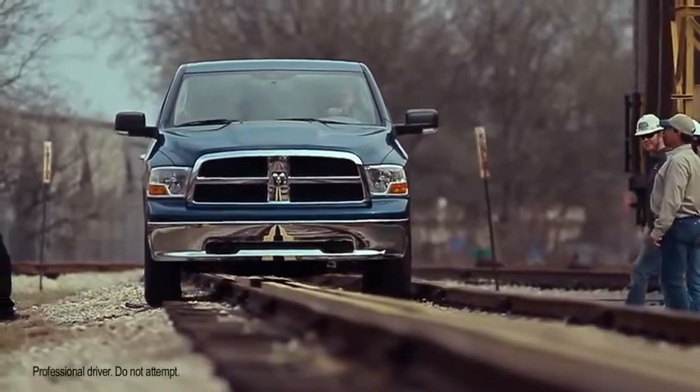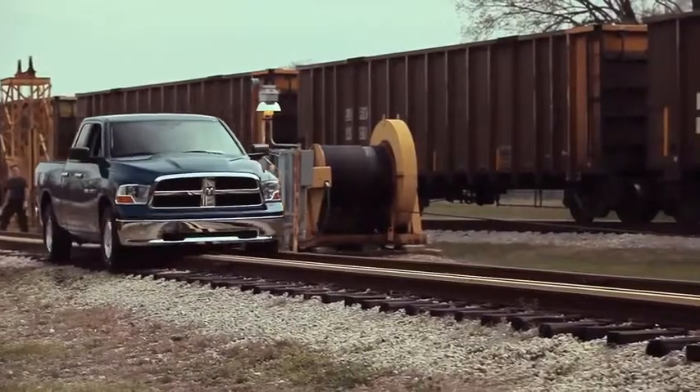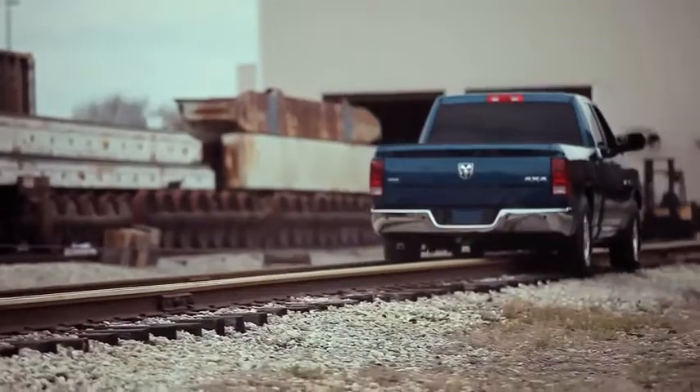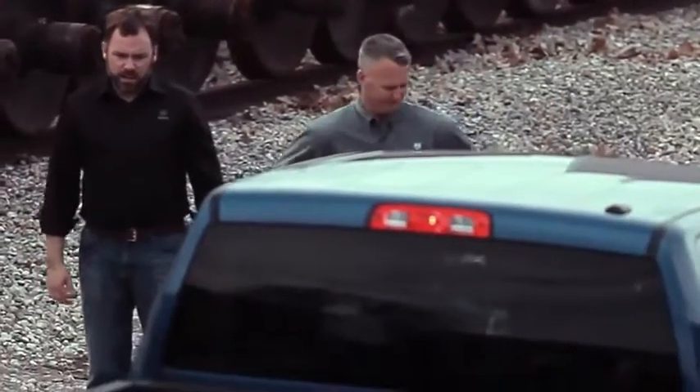Look how much ground clearance there is. There's a center rail here — it's about 10 inches high. Look how smooth that is, and it's clearing it no problem. He's hauling too. Look at the suspension. A typical person isn't going to go down a railroad track and do this, but this could simulate a washboard road somewhere. Can't wait to see the cameras on this one.